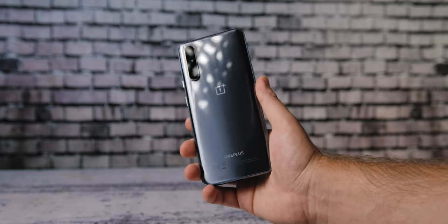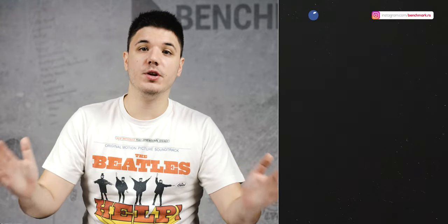We'll see if it takes OnePlus into a new, even more successful era. Thank you once again for watching Bench House — my name is Marco. Feel free to leave a like and comment below if you enjoyed this review, subscribe for more content, and I will see you next time.